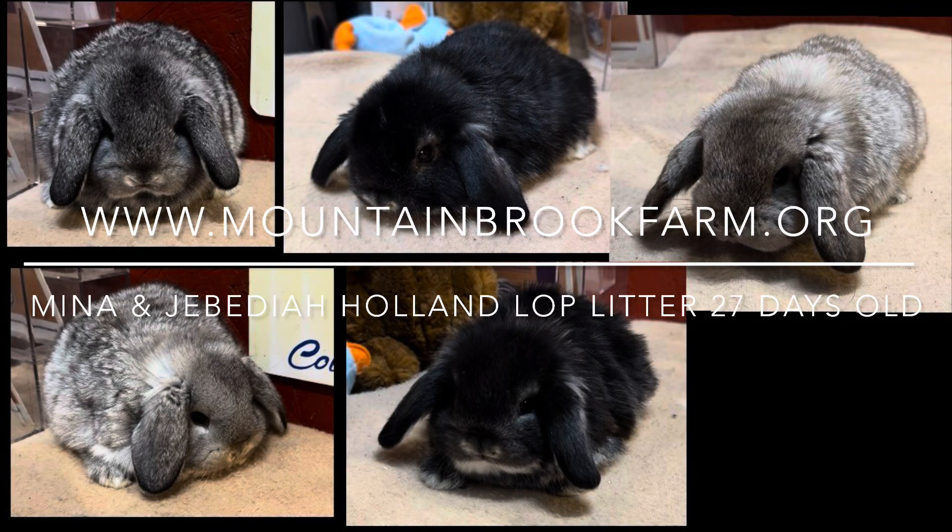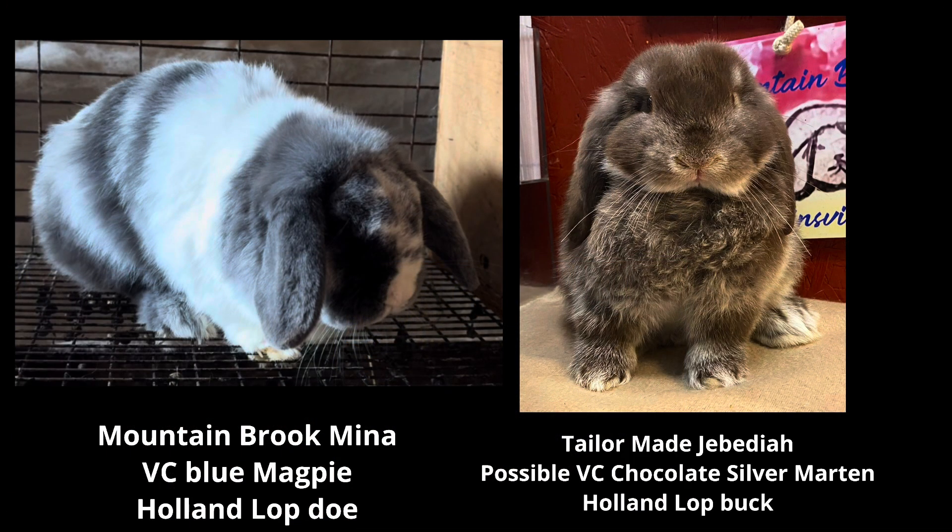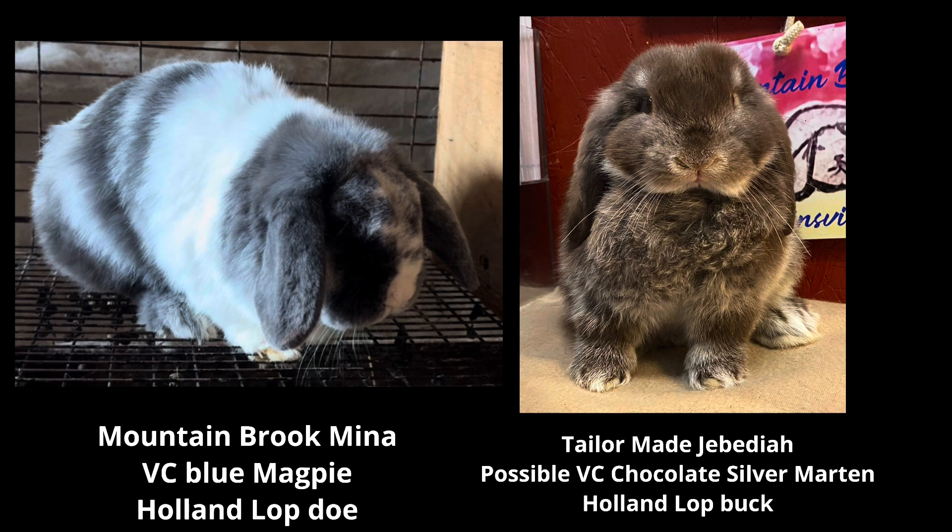Welcome to Mountain Brook Farm. My name is Wade Belter and I would like to talk to you about a Hollenlop litter that we have. The dam of the litter is Mountain Brook Mina, a Vienna Carrier Blue Magpie Hollenlop Doe, and the sire of the litter is Taylor Made Jebediah, a possible Vienna Carrier Chocolate Silver Martin Hollenlop Buck.